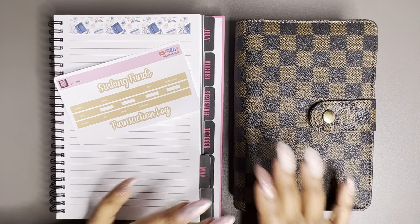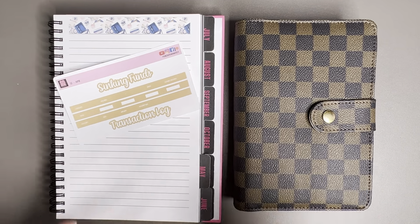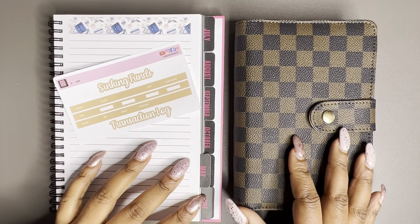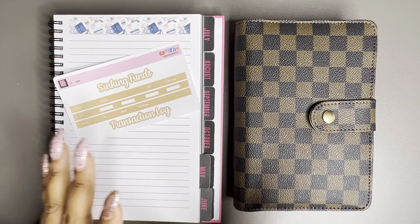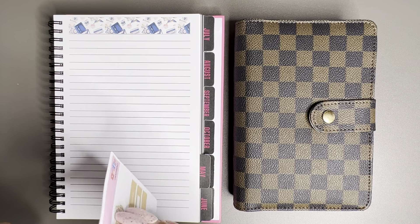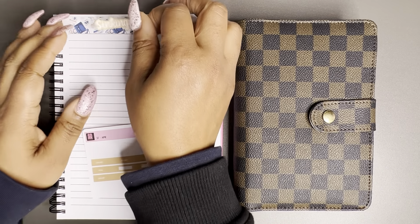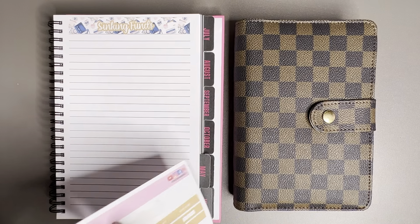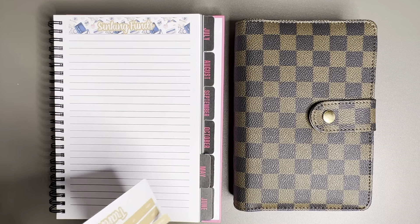Welcome back to my channel. I promised at the end of my budget video that I would be sharing the setup of my sinking funds tracker. I usually do this off camera and then show you what I've saved at the end of the month, but because I haven't filmed a video for so long, I thought it would be nice to get you up to date and share some of the changes that have occurred. It's been a while — I don't think I even filmed a sinking funds video for February, so this is technically two months we haven't done a tracker.